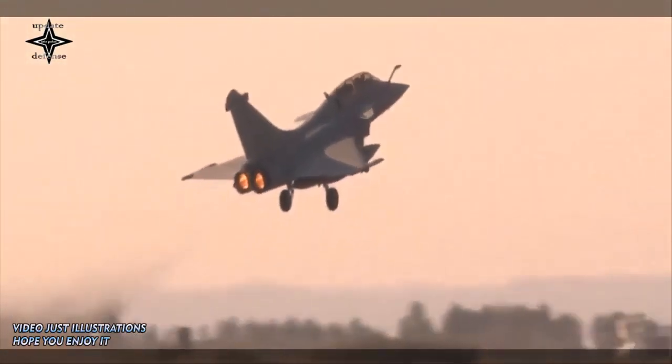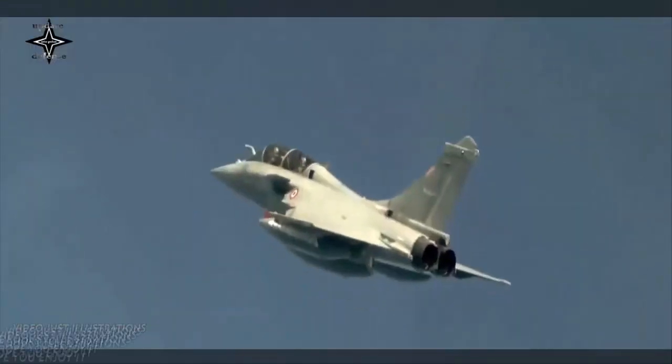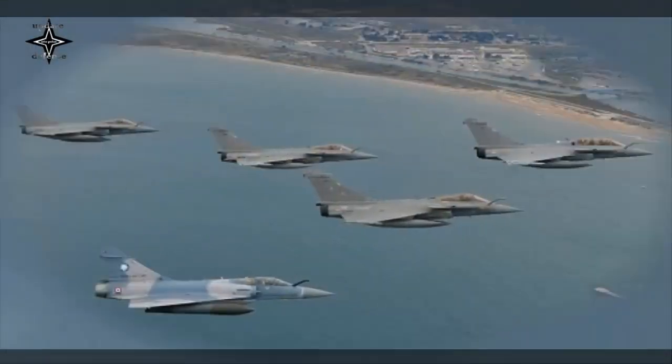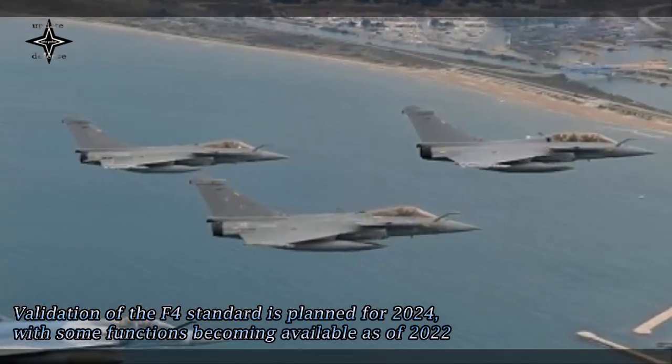With each new standard, additional features are added to the Rafale. Eight complex missions representing 50 aircraft sorties were carried out by test crews from the DGA, the French Navy, the French Air and Space Army, and Dassault Aviation.